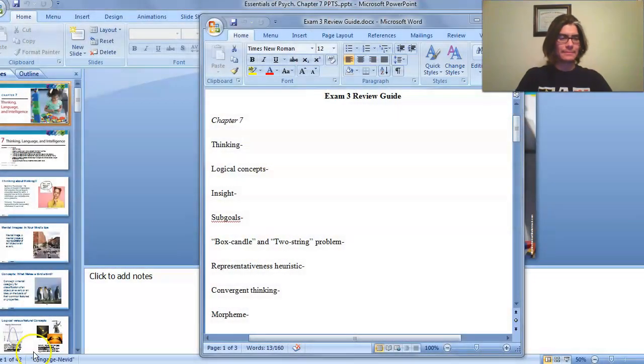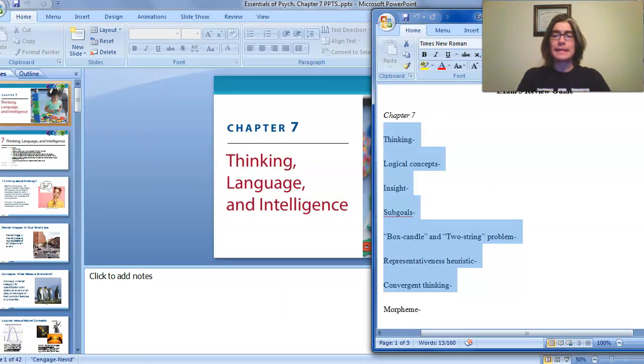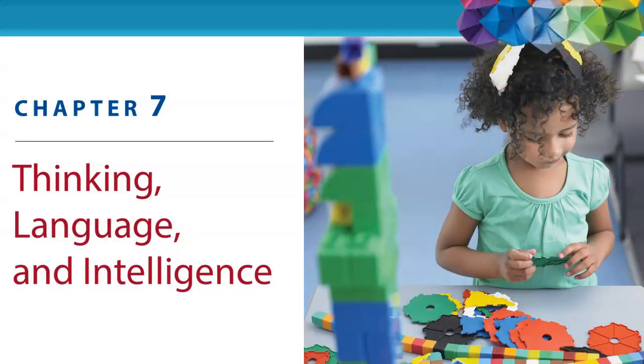Before I get into it, chapter seven is going to be looking at thinking, language, and intelligence. Today we're going to talk about thinking. Tomorrow we're going to talk about language, and then on the last day we're going to talk about intelligence. As you will see on your review guide, today there are just seven things you need to know for the next exam. Please make sure you're looking at that review guide on Schoology.